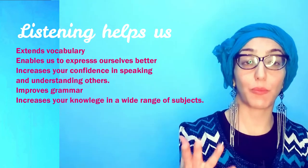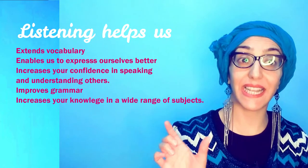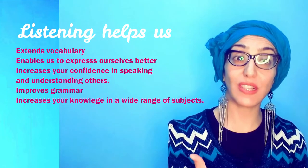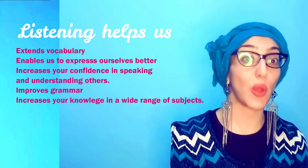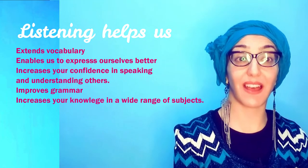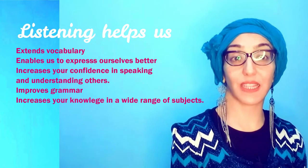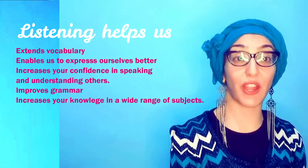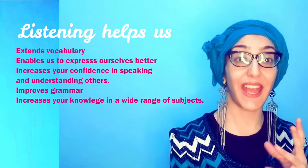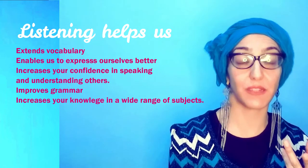When we are listening to books, podcasts, or different stimuli, we can see examples of how a word is used and you can use it in your daily life or in conversation with others. Listening can also help you understand others, improve your grammar, and gain knowledge in various topics. This will help you express yourself and engage with others in a more confident manner.